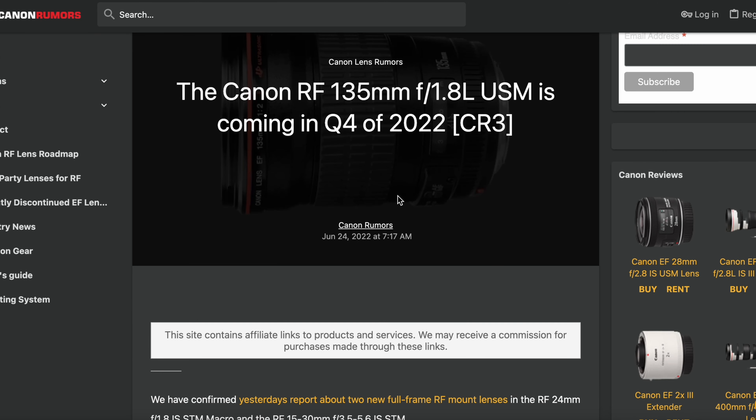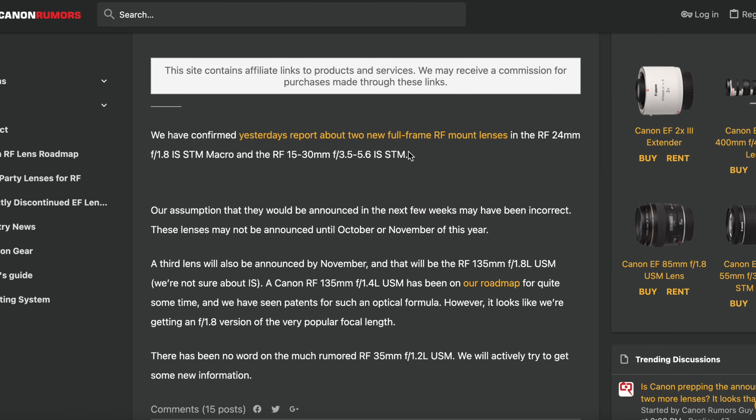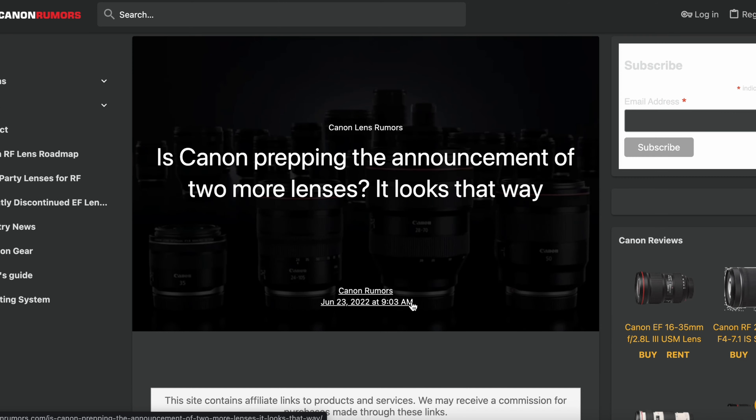I'm guessing the RF 135mm f1.8 is going to be priced somewhere between £1,000 and £2,000. It's probably going to be one of Canon's best lenses — super sharp and just amazing.